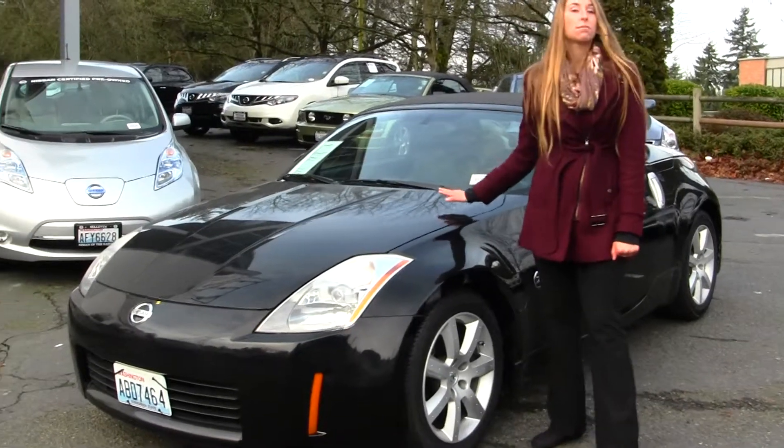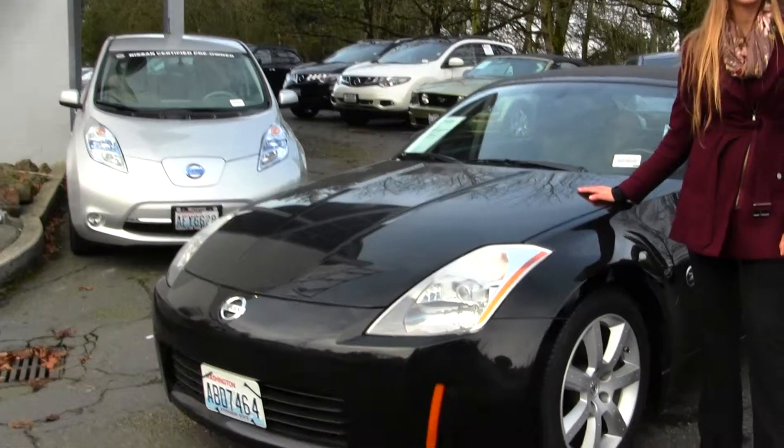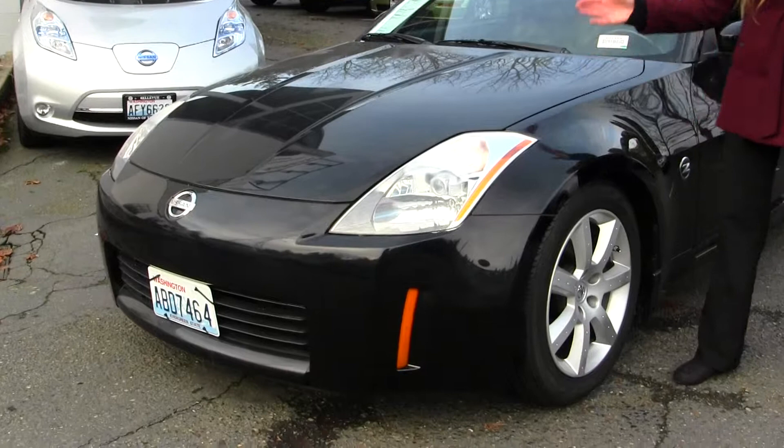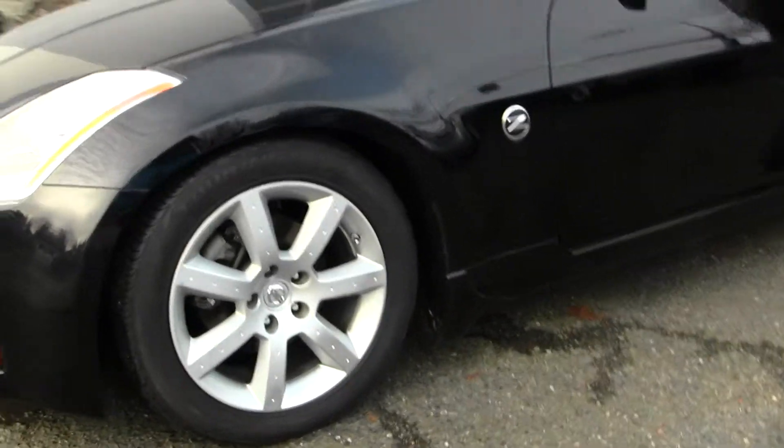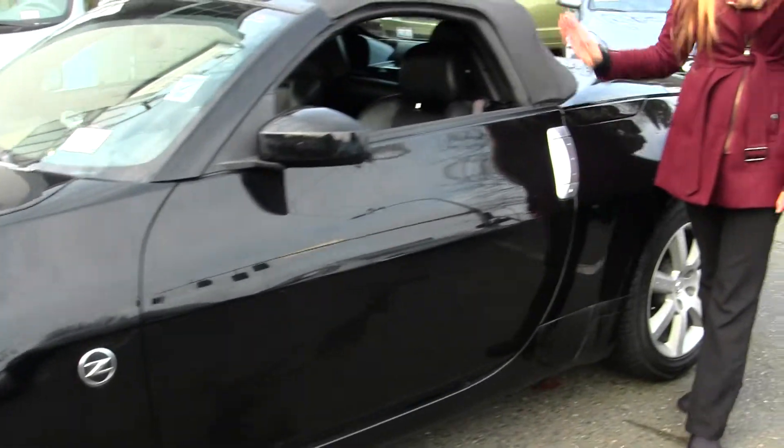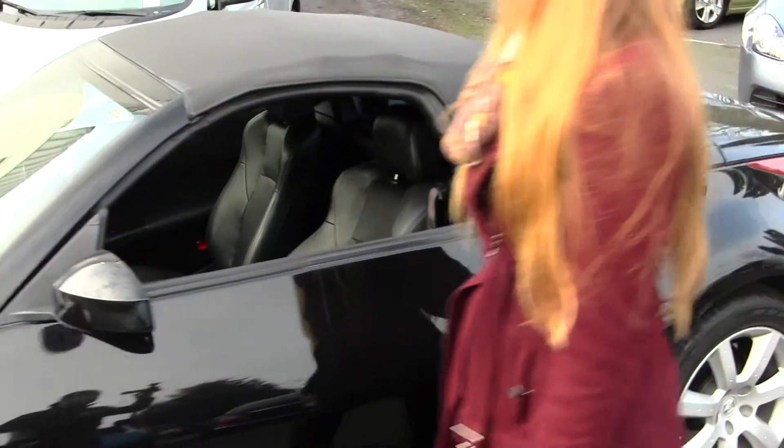Today we're looking at this classic black 2005 Nissan 350Z. It has projector headlights which increase visibility for night driving, alloy wheels, and as you can see it is a convertible so you can enjoy those nice sunny days and let the top down. Let's take a look at the interior.